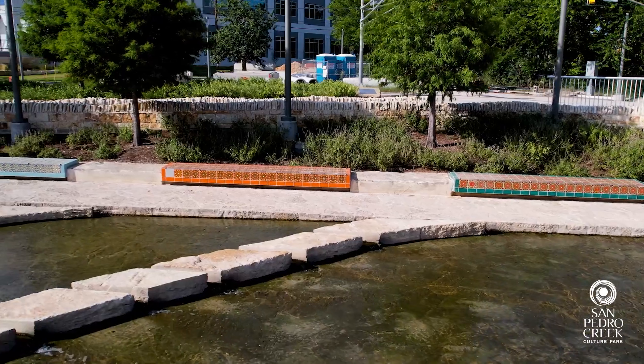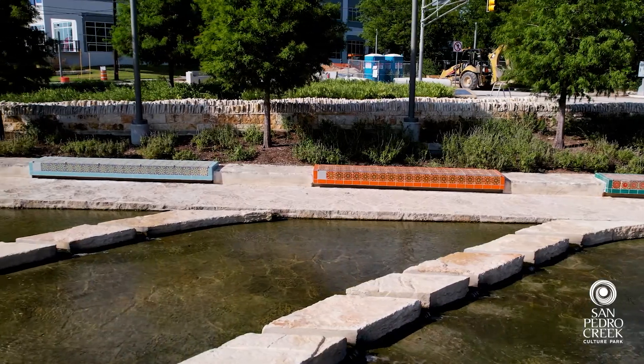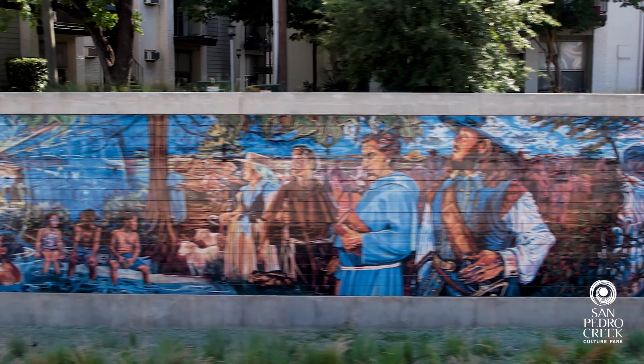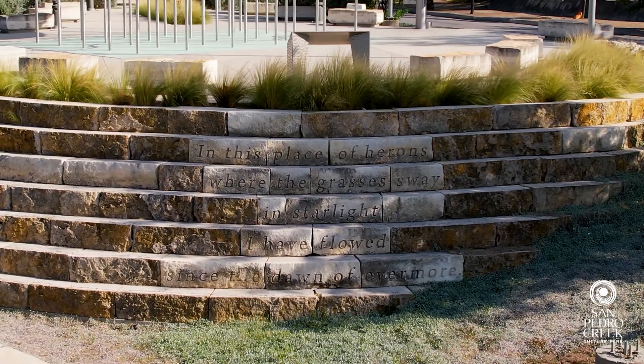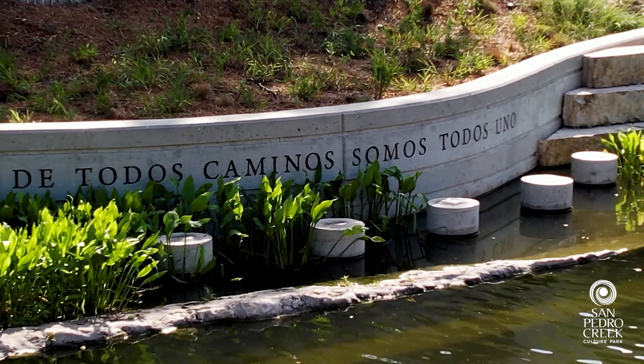Looking at the benches, there are some limestone benches and concrete benches. We paid attention to the plants that have already been used, the way that art has been used throughout the project so far — murals, mosaic tiles, even poetry etched in the limestone blocks. Those are all elements that we wanted to continue throughout the project.